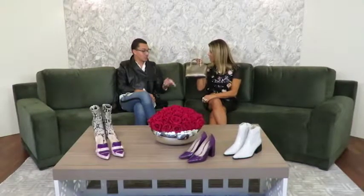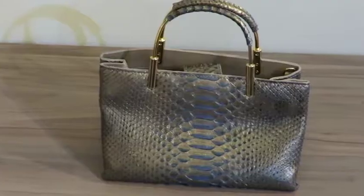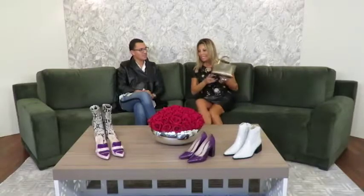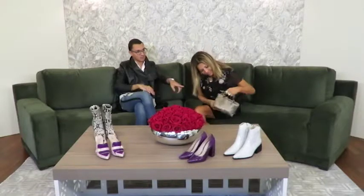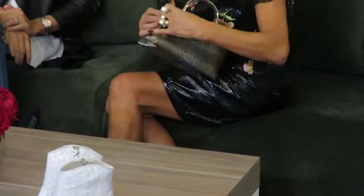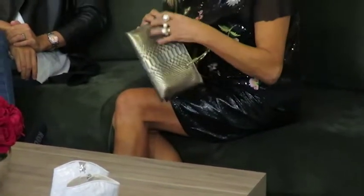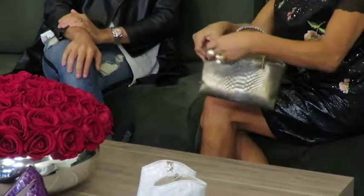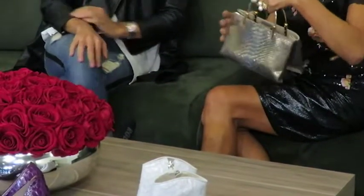Tem que combinar com tudo. Essa cor é tipo a cor da tua sandália, aquela que tu não tira. Maravilhosa. Olha o que é a bolsa, gente. Ela tem um baita espaço interno, ela tem os botões na lateral também que dá pra expandir ela. Olha aqui — dentro cabe tudo, gente. Cabe tudo. Cabe muita coisa, não é, Pedro? É um botãozinho de pressão.